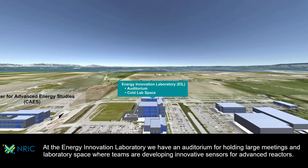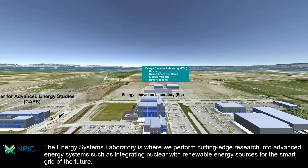At the Energy Innovation Laboratory, we have an auditorium for holding large meetings and laboratory space where teams are developing innovative sensors for advanced reactors. The Energy Systems Laboratory is where we perform cutting-edge research into advanced energy systems, such as integrating nuclear with renewable energy sources for the smart grid of the future.